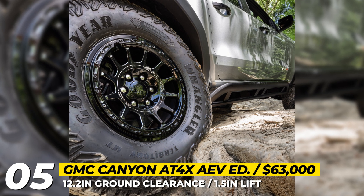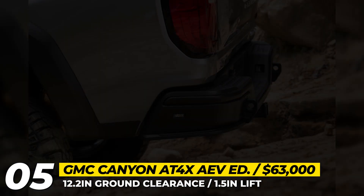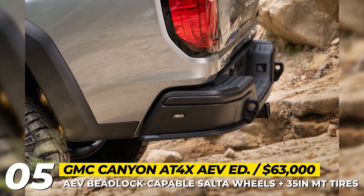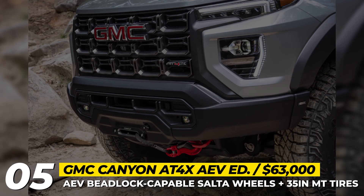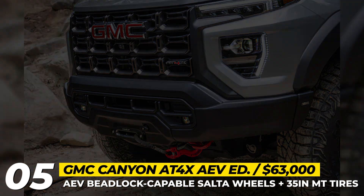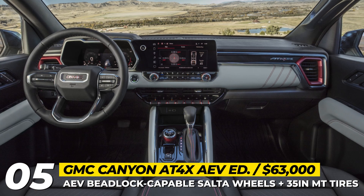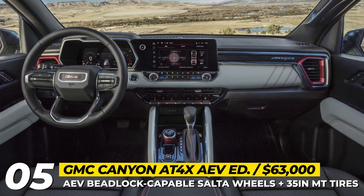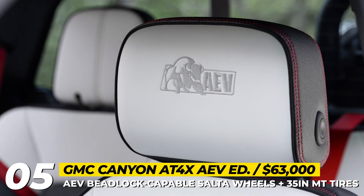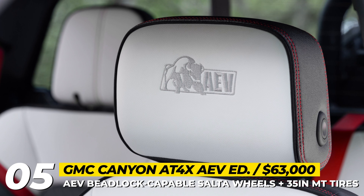AEV also mounts a vertical spare tire setup inside the Canyon's bed. Mechanically, this edition remains unchanged from the AT4X and comes powered by a turbocharged 2.7-liter four-cylinder making 310 horsepower. Inside, the company adds a few distinctions: base upholstery is paired with black sides and red stitching, and AEV logos are embroidered on the headrests.